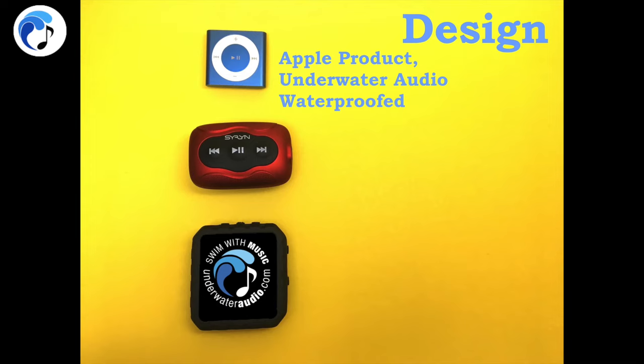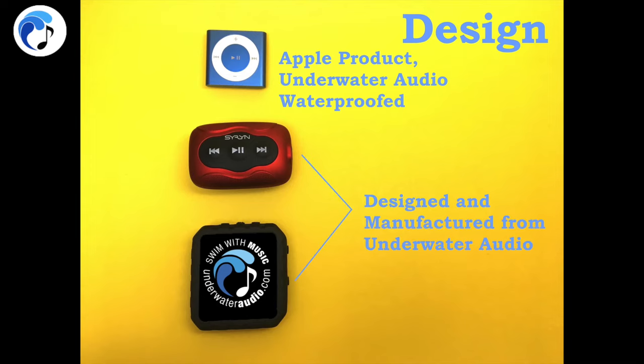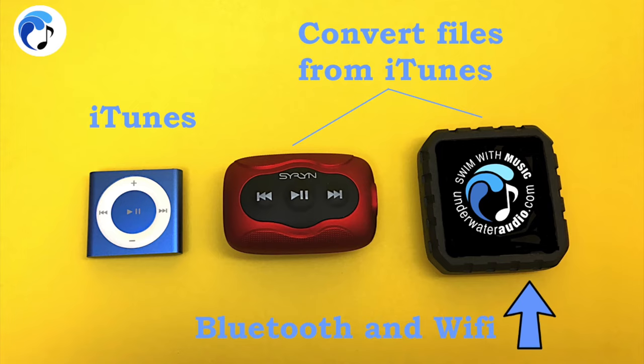The iPod Shuffle is originally an Apple product that we have purchased and waterproofed; however, both the Siren and the Delphin have been designed and manufactured through our company. The iPod Shuffle directly uses iTunes, while the Siren and Delphin do not.